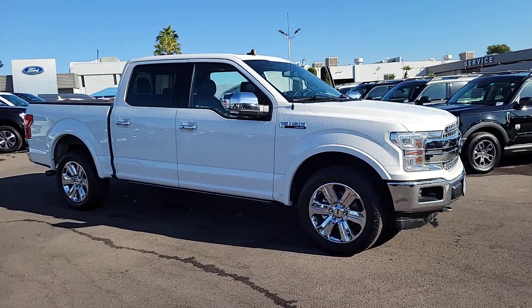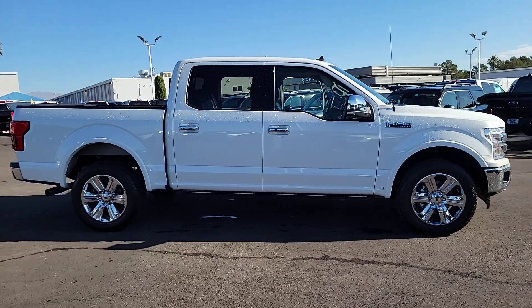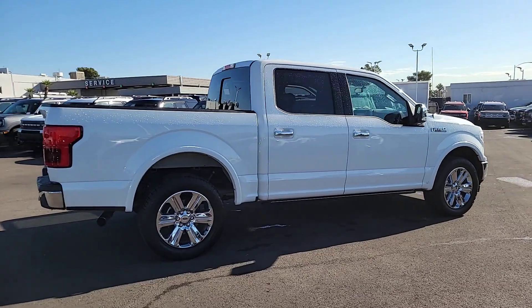You're gonna love the 2020 Ford F-150. With less than 35,000 miles on it, this rugged F-150 is ready for work, off-roading, or a little R&R.